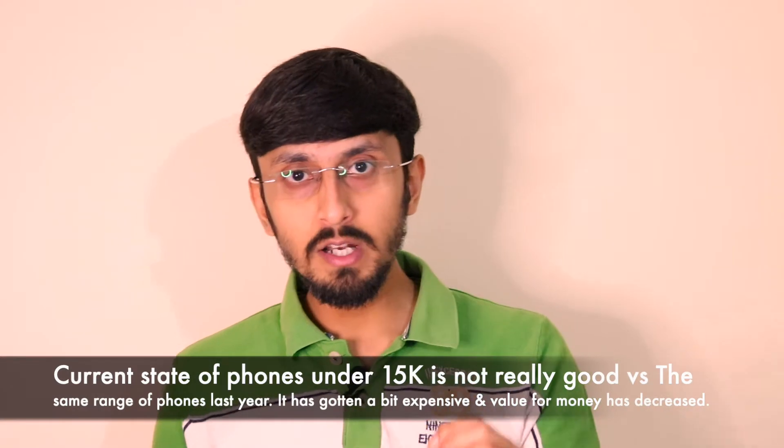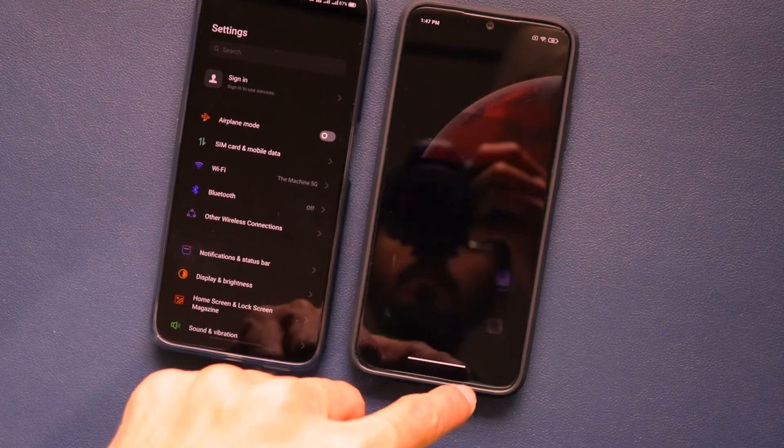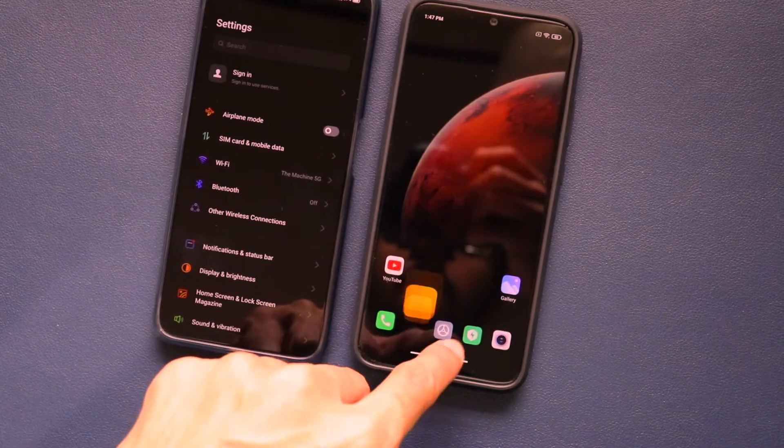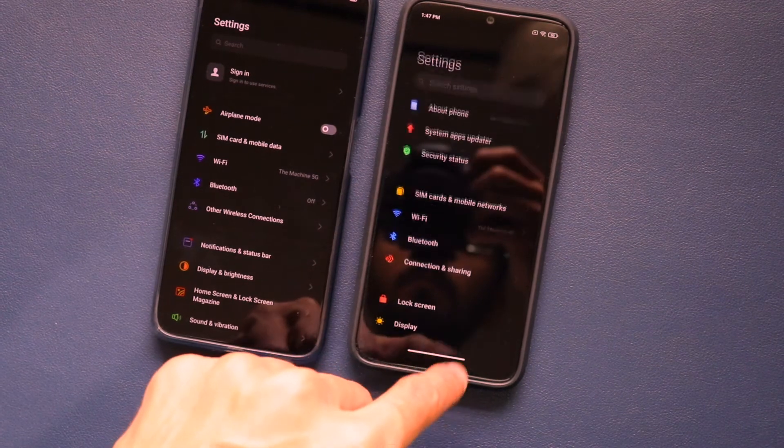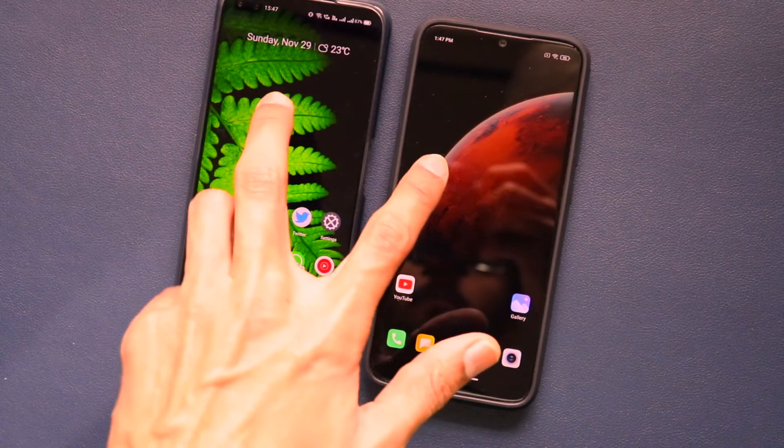Phones currently at 10,000 rupees have plastic backs, average cameras, and HD+ displays. The price of smartphones launching in 2020 is at least 18–20% higher than equivalent phones in 2018, due to higher taxes and GST levied by the government on these brands. For example, the Redmi Note 7 Pro launched at 14,000 rupees — if it were launched today, the price would be at least 2,000 rupees higher.